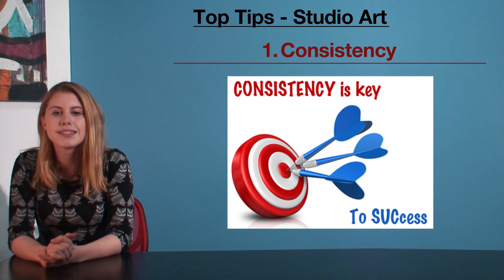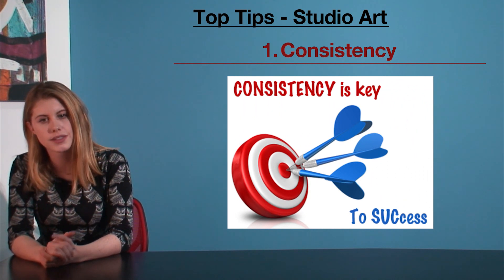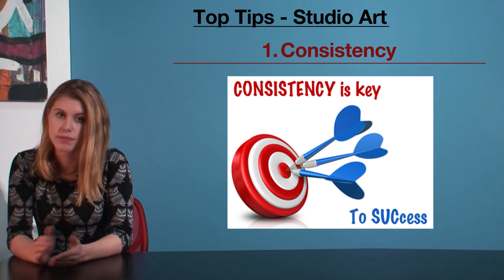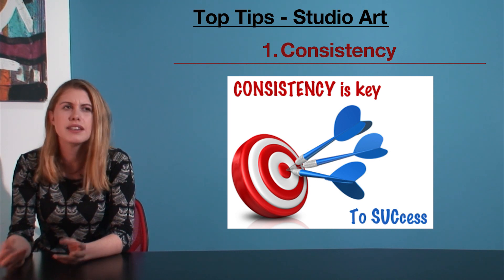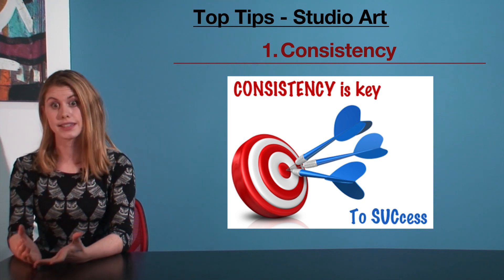My first tip is consistency. Your teachers tell you that working consistently in all subjects is key to doing well in VCE, and while this is true, it's particularly true of studio. Think of it this way: if you stuff up on a SAC, it is individually not worth that much and so won't affect your overall mark drastically.